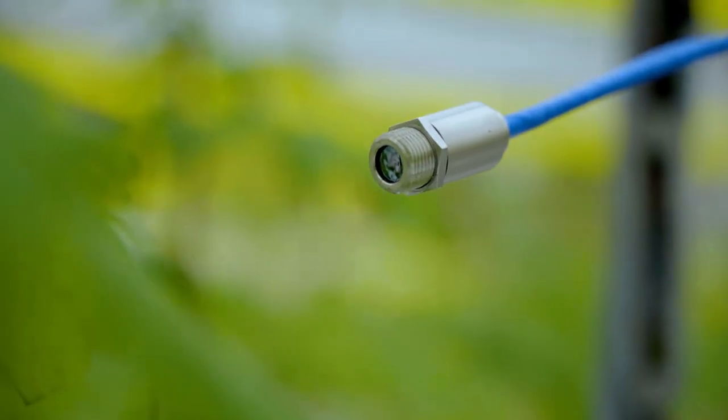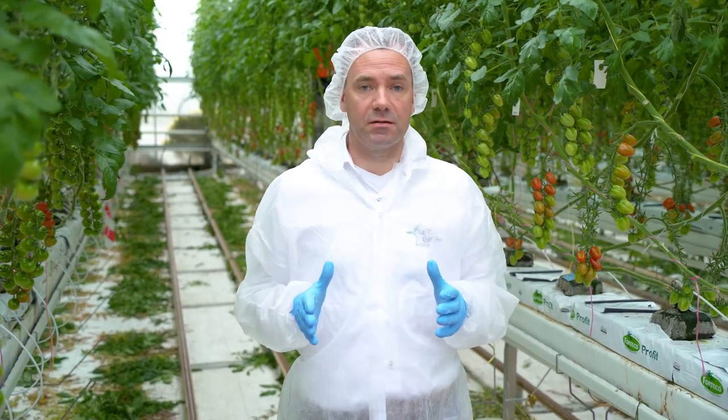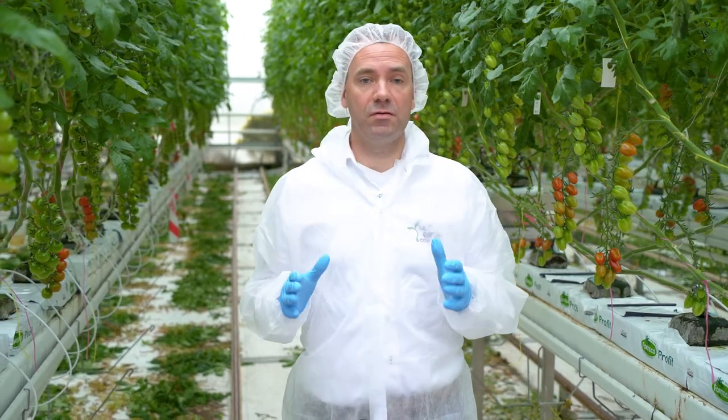With the newest AI techniques like machine learning, we are able to do analysis to give growers more insight in their climate conditions. Through data analysis, we are able to find the limiting factor of growth. At Let's Grow.com we make it possible to digitize your crop and gain a bigger span of control. It's not only the newest technique that makes our analysis successful — our experts are able to interpret the data in the right way. The combination of artificial intelligence and expert knowledge will give you the best results.